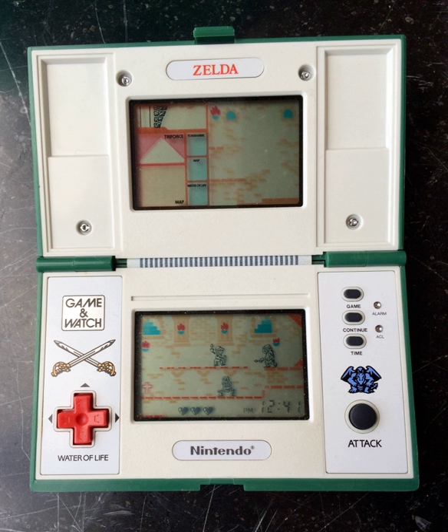The Zelda Game & Watch was developed by Gunpei Yokoi and Nintendo R&D 1. Zelda is thought to have pushed the limits of what is possible on the game and watch LCD format, though the gameplay is far simpler than the NES original. The game was noted in particular by Famitsu as having achieved the excitement and role-playing game feel of the original series; however, the game was criticized for being too easy if the player attained too many power-ups during play.